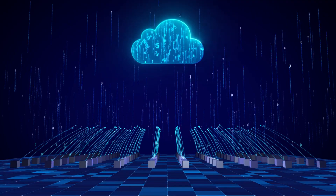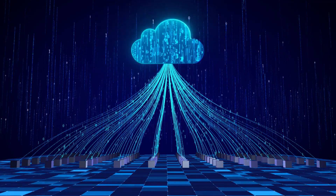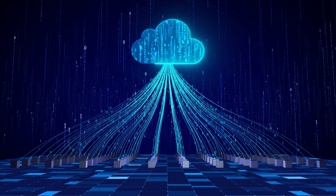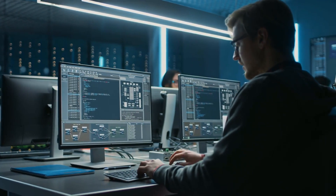And it doesn't stop there. The program dives into cloud computing, teaching you how to develop, deploy, and scale applications using IBM Cloud, Kubernetes, Docker, and serverless computing. These are highly sought-after skills that set you apart in the job market.